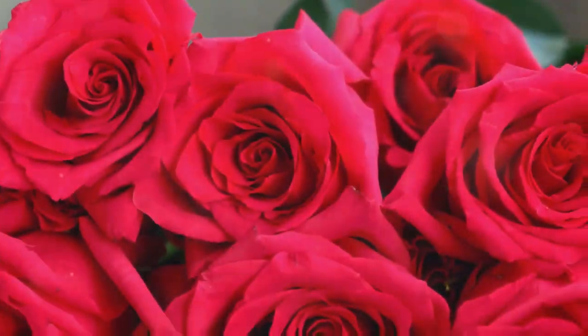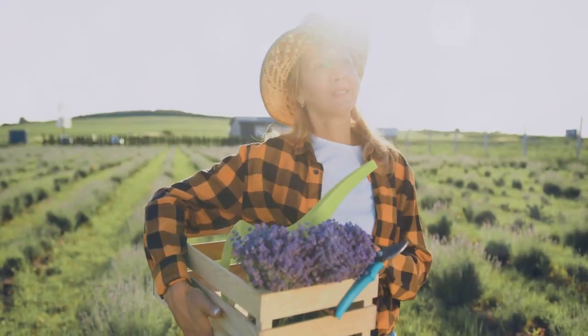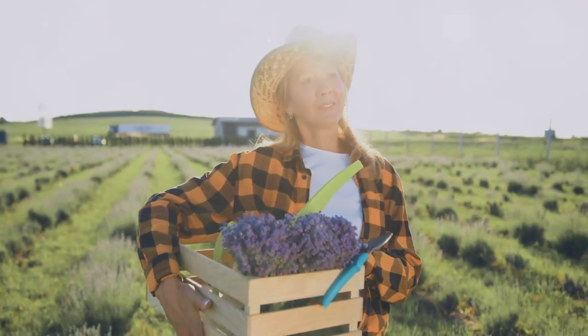At number 6, we have roses and lavender. A classic duo, they offer a stunning visual display and a delightful fragrance. Both roses and lavender are sun-loving plants, making them perfect partners.